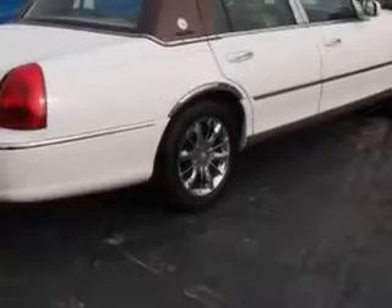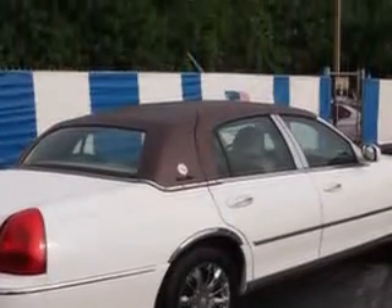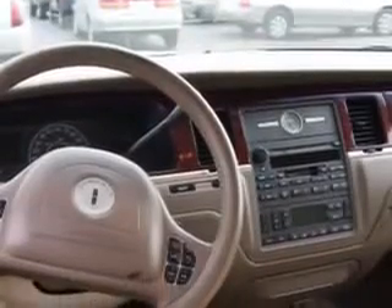Leather upholstery, on-steering-wheel audio and cruise controls, power-adjustable pedals, leather-wrapped steering wheel, alloy wheels, rear bench seat, heated outside mirrors, auto-dimming mirrors, and much more.